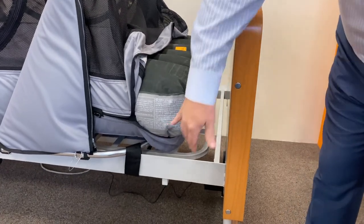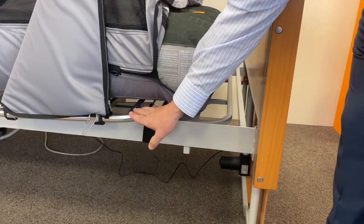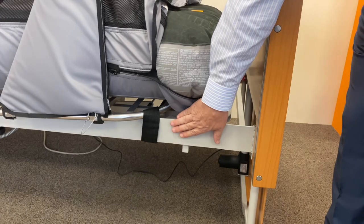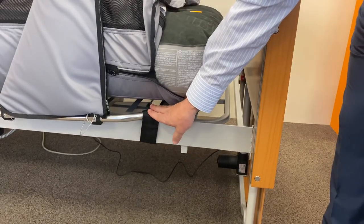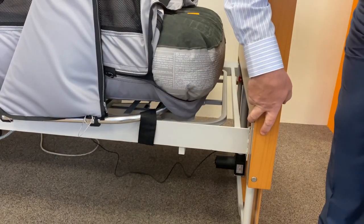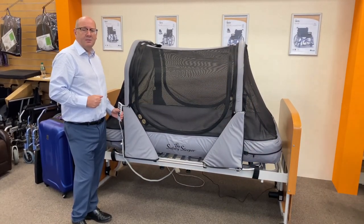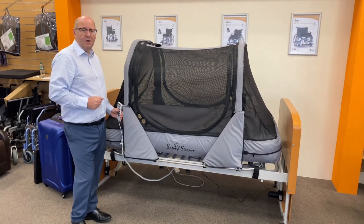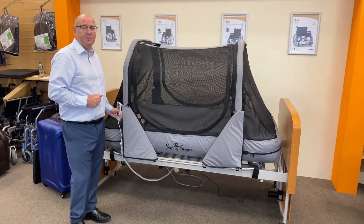It also has two safety straps that anchor the frame to the bed. This can be on a profiling bed or a standard home bed. If a child is rocking or kicking it won't topple. You can also have this resting on the floor. If you need a height adjustable bed to be able to change pads or do dressings, the safety sleeper simply attaches on top of a standard HSE profiling bed.